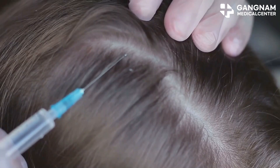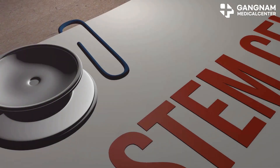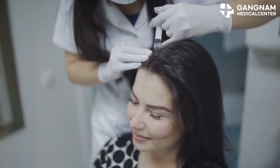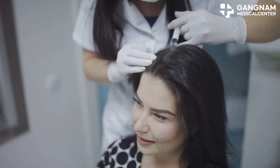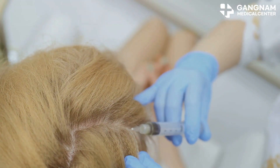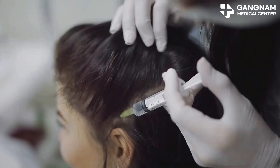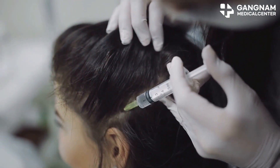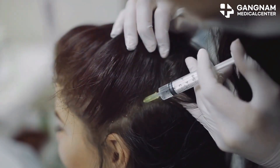Next, we have inflammation reduction. The anti-inflammatory properties of stem cells help reduce inflammation, protecting the hair follicles and slowing down hair loss. Last but not least: angiogenesis — the formation of new blood vessels. Stem cells promote this process, ensuring your hair follicles get plenty of oxygen and nutrients, which are crucial for healthy hair growth.